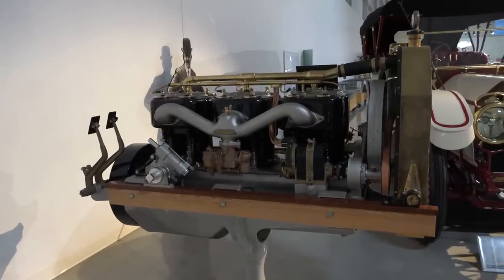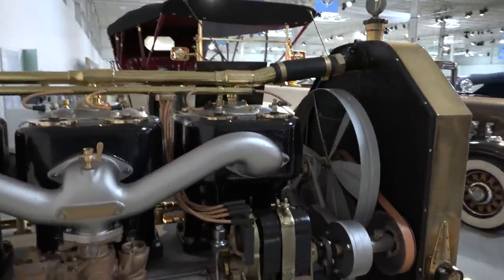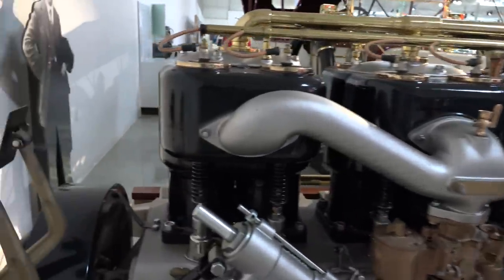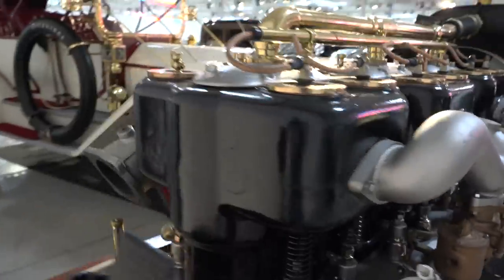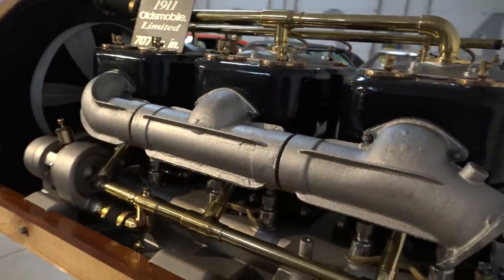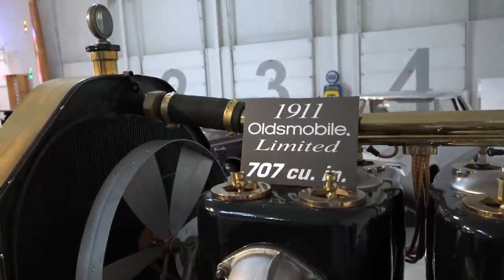Not only the car and its price are massive — so is its engine. A 707 cubic inch, or 11.6-liter, six-cylinder engine will get you up to speed, making around 60 horsepower. Let's say I've seen stables with more horses that were smaller than this engine.